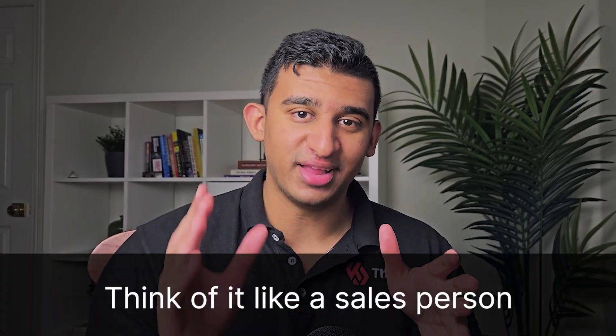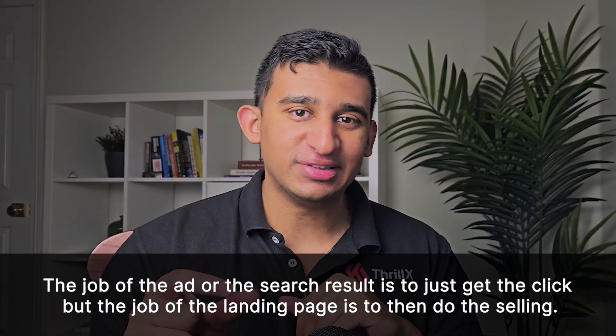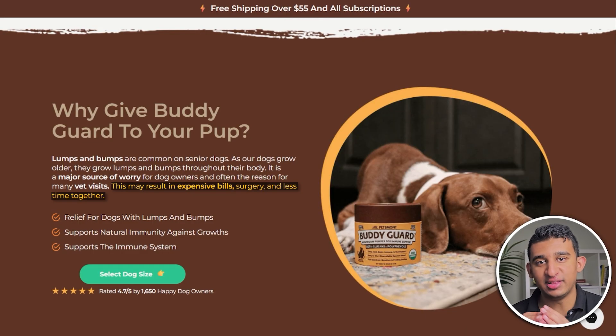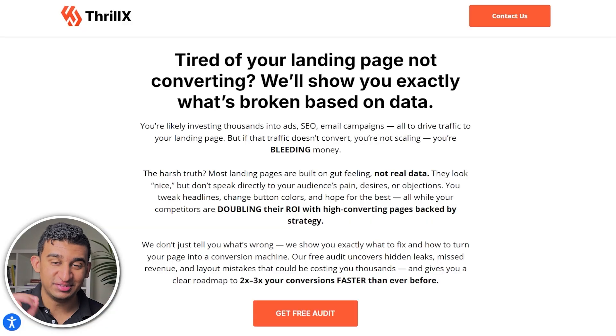One of my favorite mindset tips is to think of your landing page like a salesperson. When someone clicks on an ad or searches on Google, they will not be immediately sold — this is what a lot of brands fail to realize and then wonder why their campaigns aren't converting. The job of the ad or search result is just to get the click, but the job of the landing page is to do the selling. Any good salesperson understands their prospect's pain points, acknowledges them, and then paints their product as a solution. Your landing page should do the exact same thing — acknowledge pain points, and use social proof and value prop sections to establish credibility and make people understand why you are the best choice.